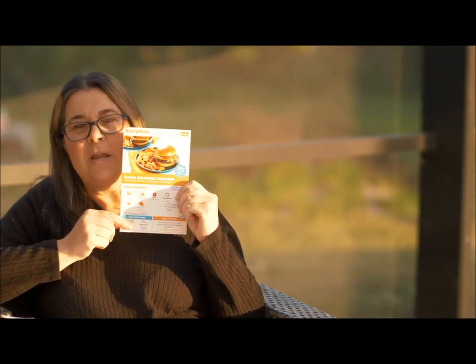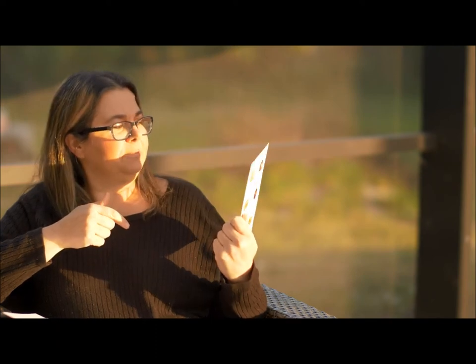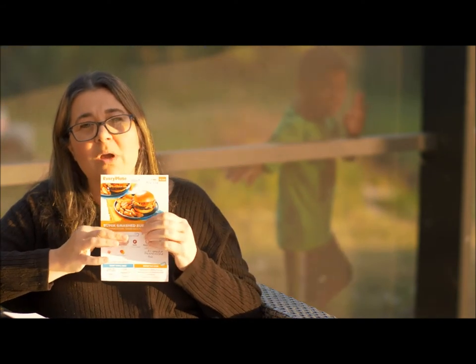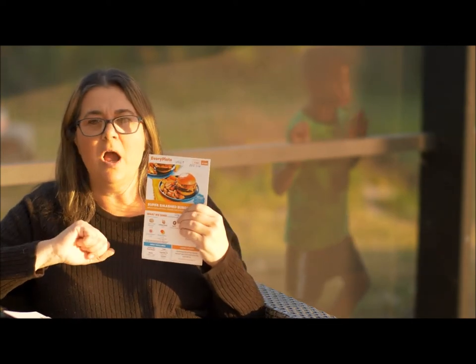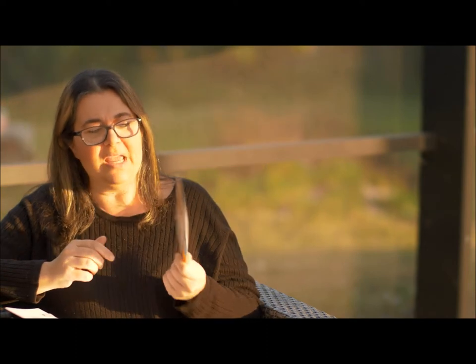For the price, I'd say Every Plate is the way to go if you're just wanting something simple to make really quick for your family, and when you're on a budget. The food still comes out great, but expect a smaller plate size. They also throw everything in the box and you have to take everything out, but they have to do that to keep prices low. The quality of food was still the same — just different recipes.